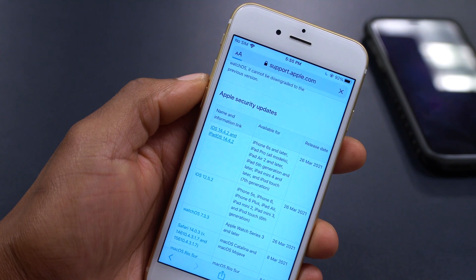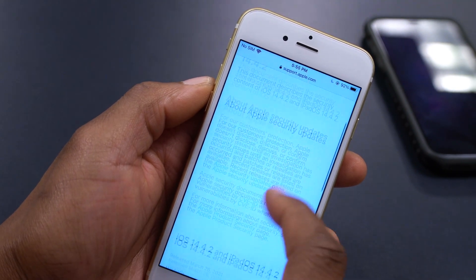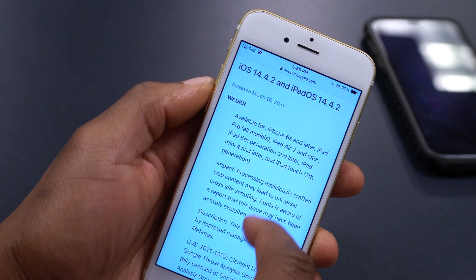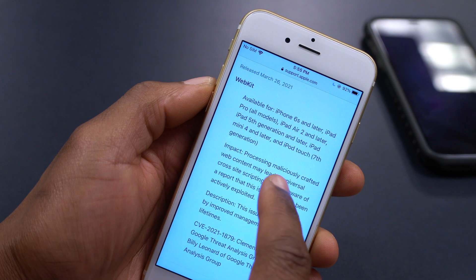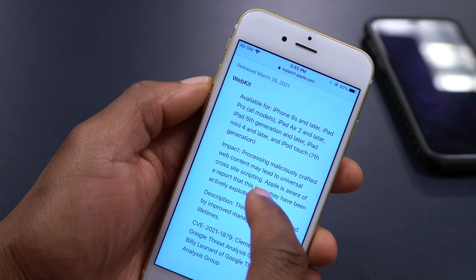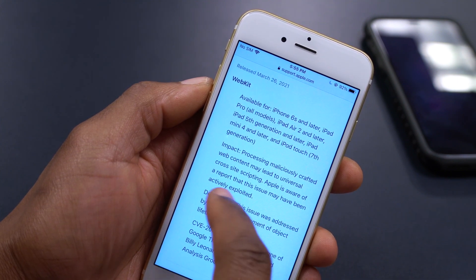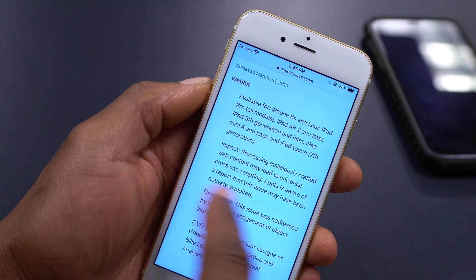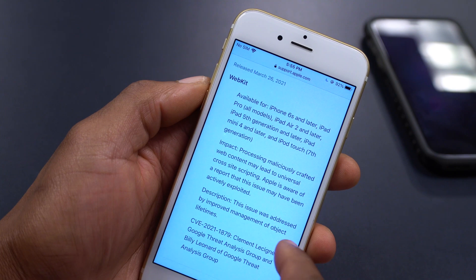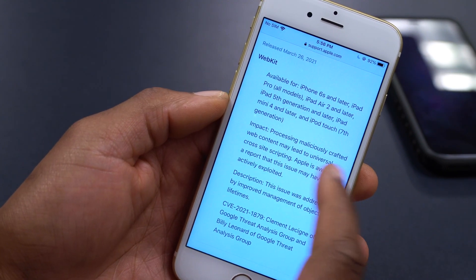If we click on iOS 14.4.2 on Apple's security page, you can see the information about this security update. The impact states: processing maliciously crafted web content may lead to universal cross-site scripting. Apple is aware of a report that this issue may have been actively exploited. The description says this issue was addressed by improving management of object lifecycle.